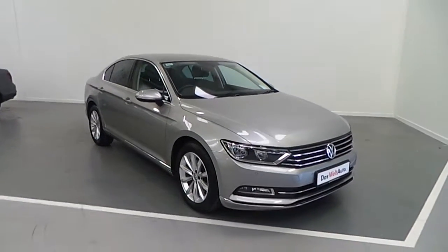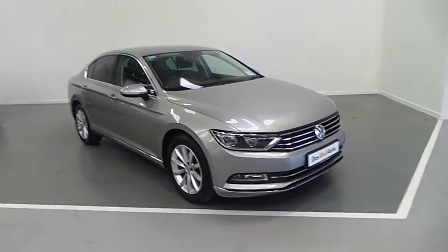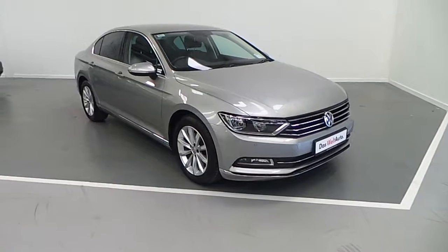Hello and welcome to Joe Duffy Volkswagen, Ireland's biggest and best Volkswagen dealership. Here with us today we have our latest addition to our stock, a 2015 151 Volkswagen Passat.